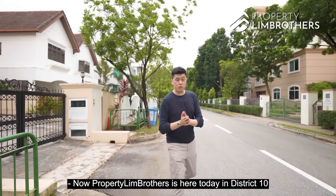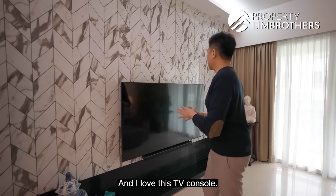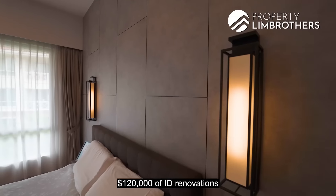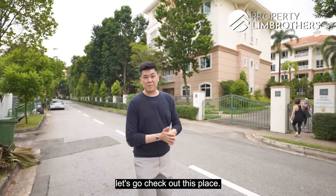Property Brothers is here today in District 10. We're bringing you to Duchess Avenue to show you a 4-bedder — 1,723 square feet. I love this sheer size, below $2.9 million, with $120,000 of ID renovations. And if you want something ready to move in, let's go check out this place.